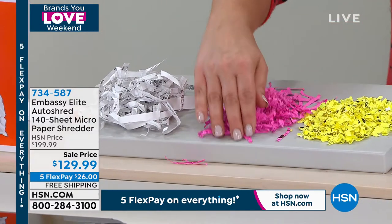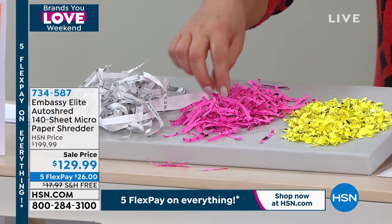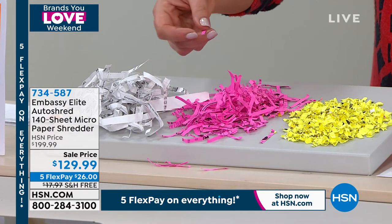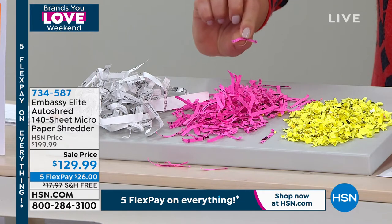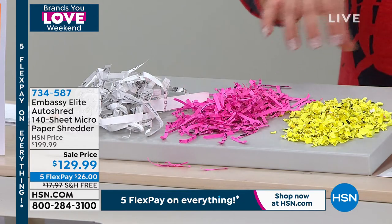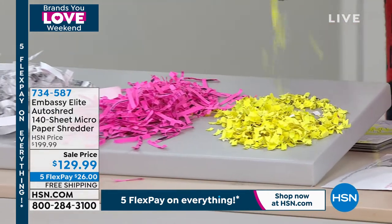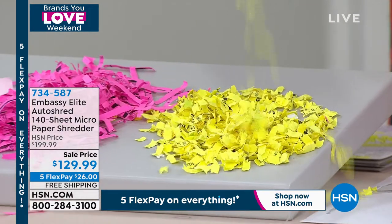Then the technology got a little better and they did cross shredding, which was a little bit more secure — but if you really wanted to, people could still piece together your valuable documents, your pay stubs, your tax information. This is the latest technology and the one you want: it's called micro-cut technology, which basically makes confetti out of your documents.